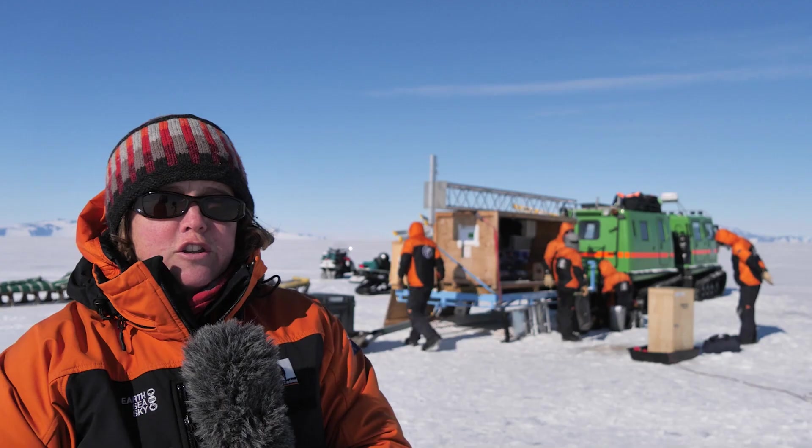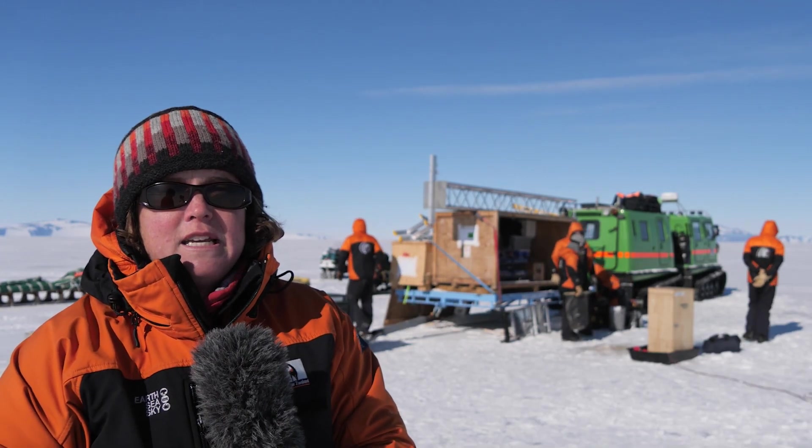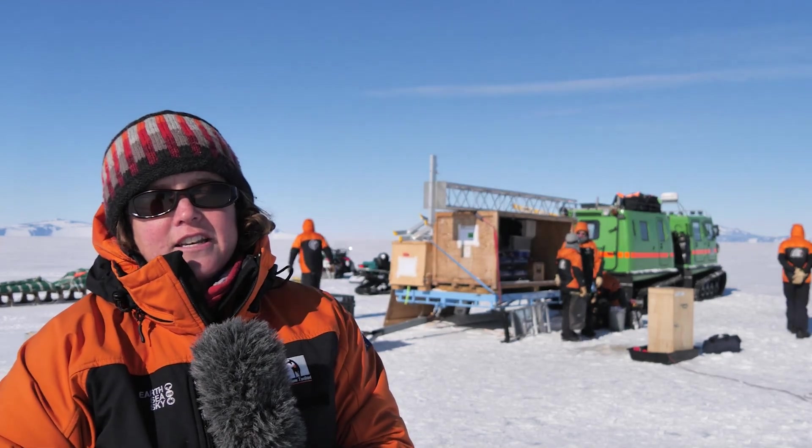In some places here in McMurdo Sound, that platelet ice layer can grow up to around six meters thick in a single season. Here where we are now, we're a bit further to the north, so we've only got about a meter of platelet ice underneath the sea ice.